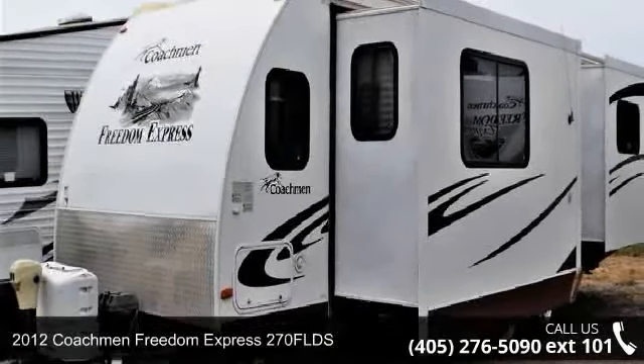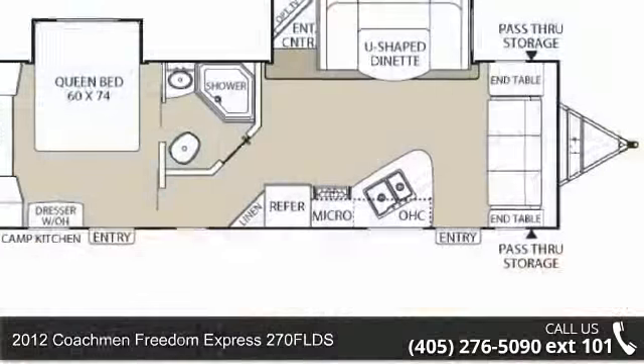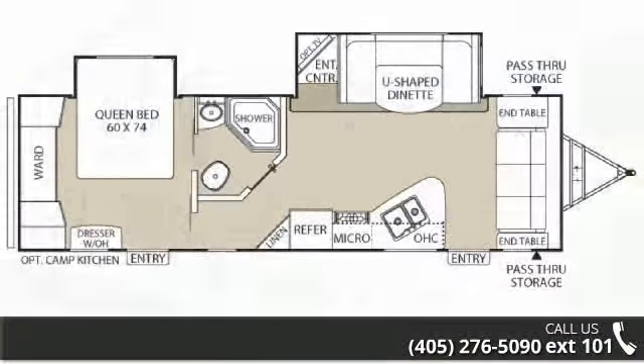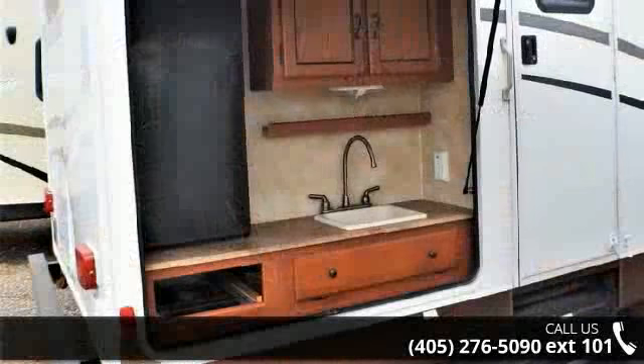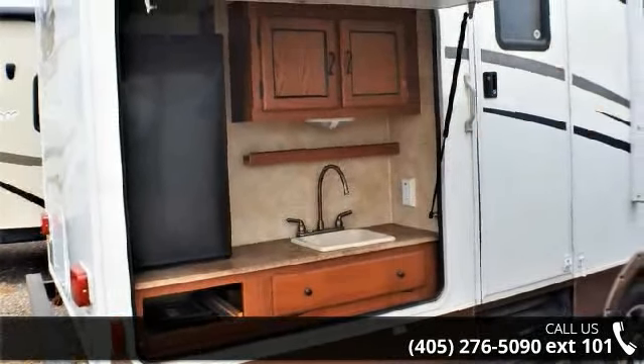Travel in style with this 2012 Coachman Freedom Express 270 FLDS. Whether you are planning on vacationing, adventuring or just relaxing, this travel trailer does it all. This unit is perfect for those looking to maximize fuel efficiency but maintain all of the conveniences of a well-appointed, feature-packed RV.